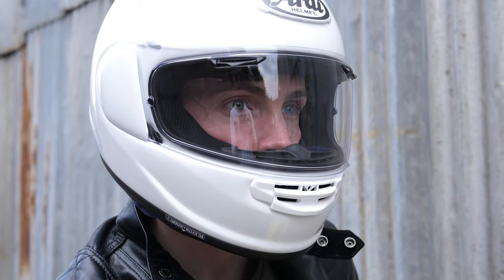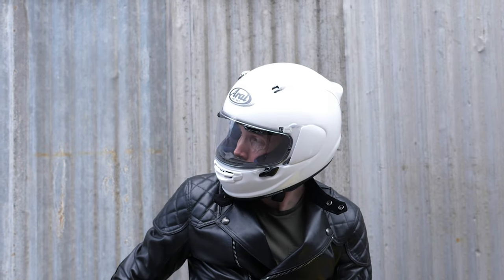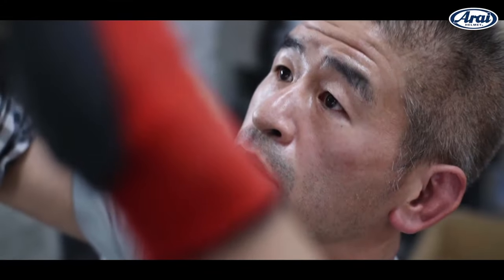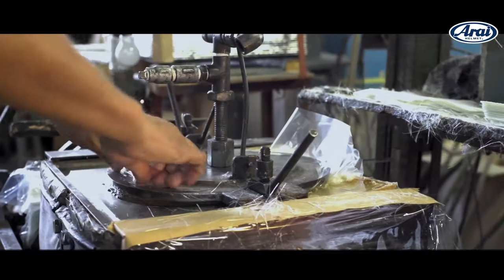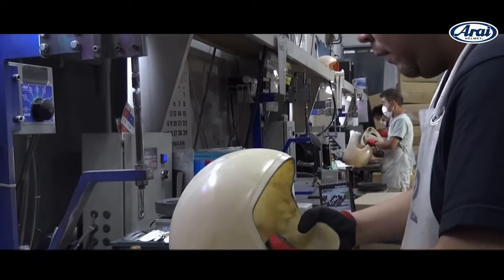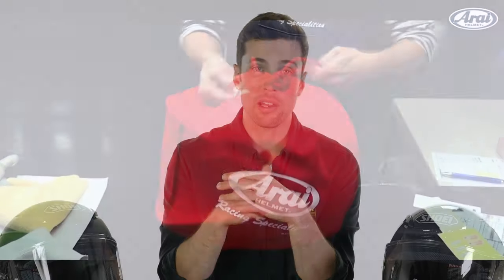The most obvious competitor I would say is probably Arai, as they have recently brought out the Quantic which fulfills a lot of the same spec and a lot of the same market as the Shoei will. That also meets the ECE 2206 safety standard, is also from Japan, and they also have a fantastic reputation in the industry. You will see a lot of their helmets — Shoei and Arai — used in the likes of MotoGP or British Superbike, and a significant amount of the technology used there does filter into their road helmets as well.